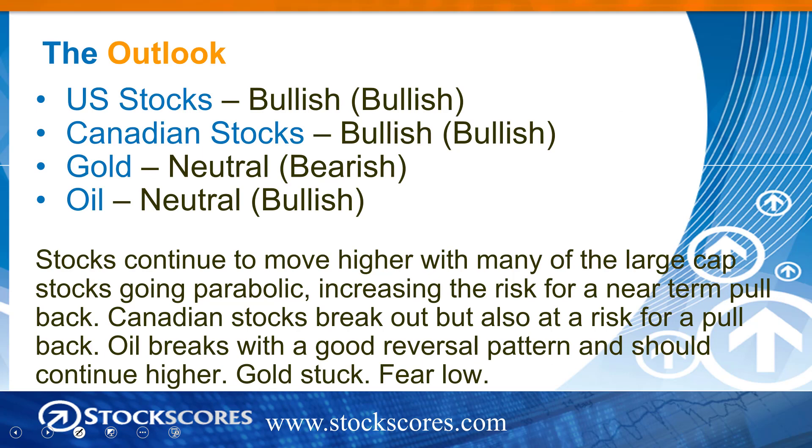My ratings: bullish on U.S. stocks on both time frames, the same for Canadian stocks, neutral on gold long-term and bearish short-term, neutral on oil long-term and bullish short-term. Stocks continue to move higher, with many of the large-cap stocks going parabolic right now, which increases the risk for a near-term pullback. Canadian stocks break out this week but are also at risk for a pullback, given the rally through resistance rather than a consolidation before the breakout. Oil breaks with a good reversal pattern and should continue higher. Gold is stuck in that condensing volatility trading range, and fear remains low but there has been a little bit of a pickup.